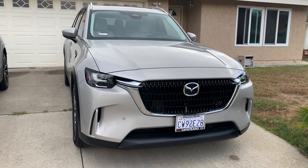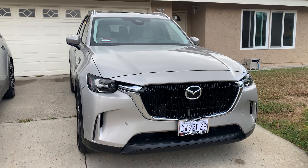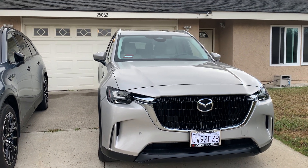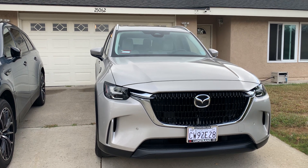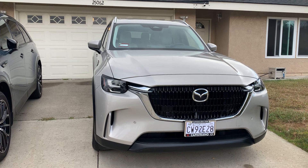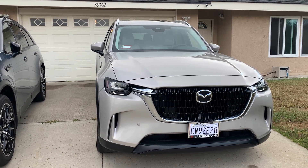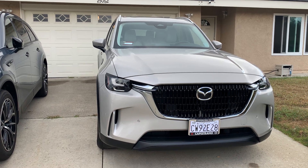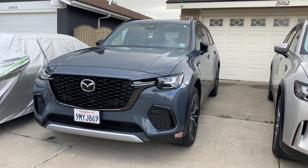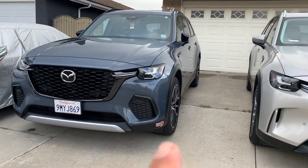Okay guys, just wanted to let you see this is a CX-90, 2025. It is the premium model. It's called — let me see — Platinum Quartz Metallic with a Greige Beige interior, which is pretty nice. And over here is the CX-70 — that's my car.